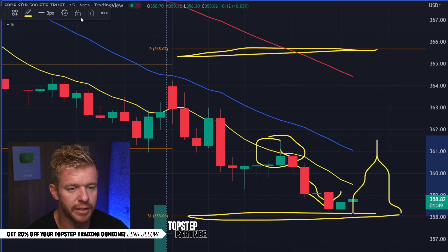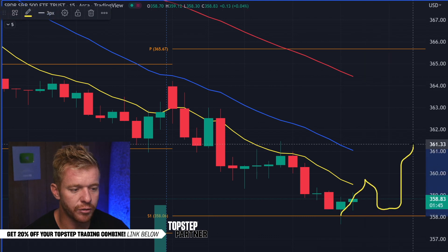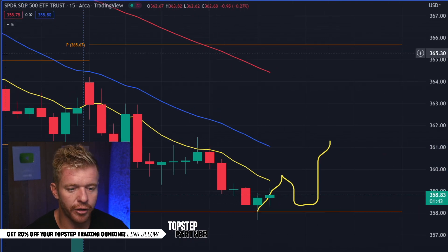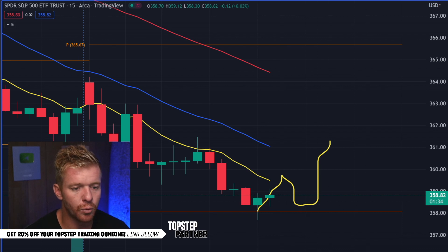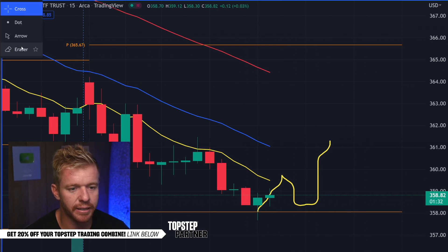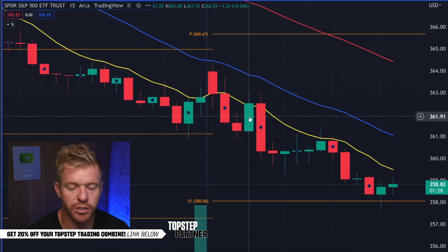Now that we've bounced off there, the question is: do we turn that area into support and start to move back up? That 3,600 level is a key level on the ES right now — it's holding support there, big buyers coming in. So we'll see what happens. But in general, the idea here is that these pivots — if you're not using them, you better start using them.